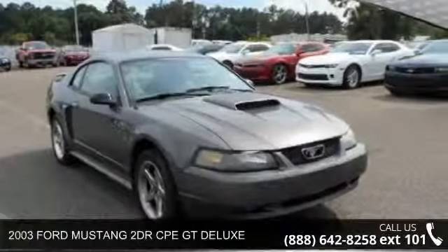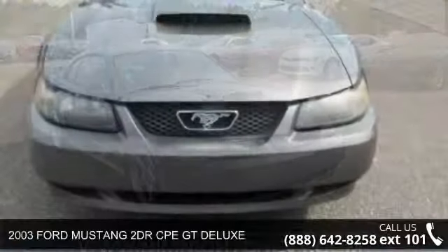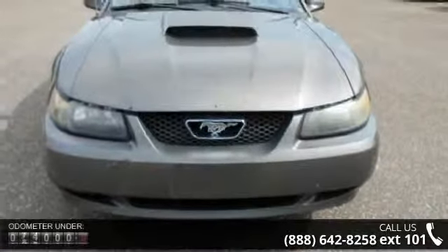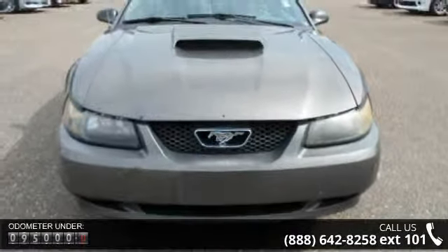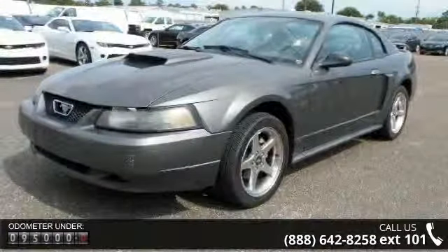Arrive in style with this 2003 Ford Mustang. This may be the set of wheels you've been looking for. Some of the top features included with this vehicle are a 5-speed manual transmission, AAA Bucket Seats Group, and an 8-cylinder engine.